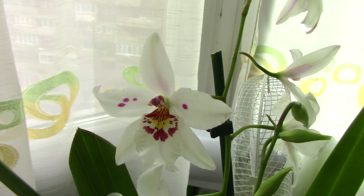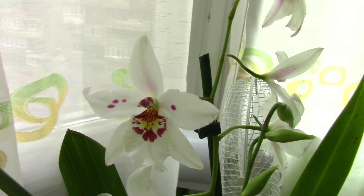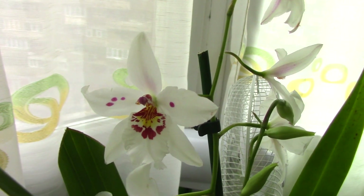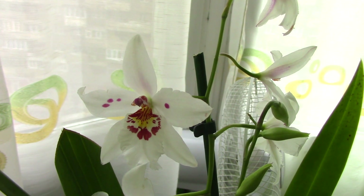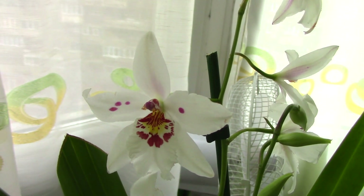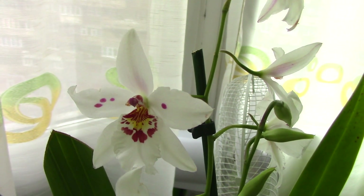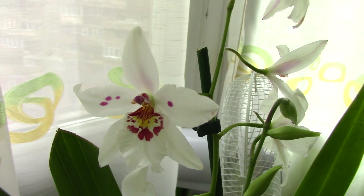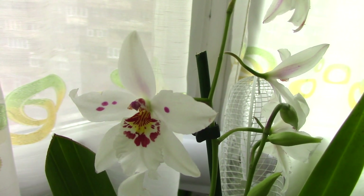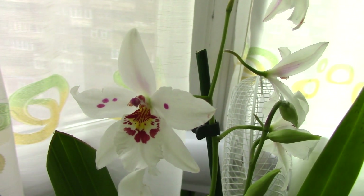Now if my French serves me right, this could be translated as 'white compass.' This orchid can be found under these two names simply because there have been quite a lot of reclassifications. All Odontoglossums have been reclassified to Oncidiums, and there is also a distinction between Miltonia and Miltoniopsis now. Most probably you will find this orchid under the name Odontonia.